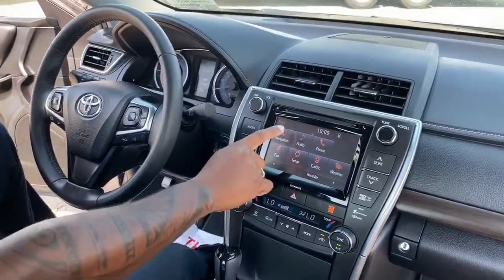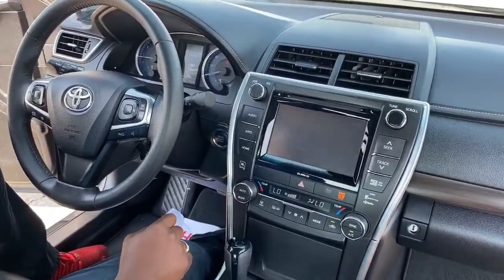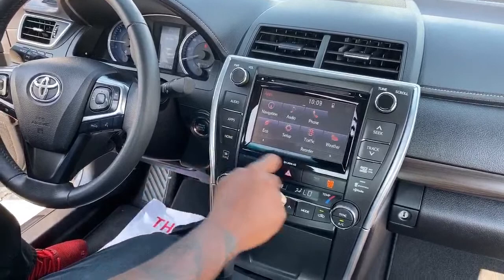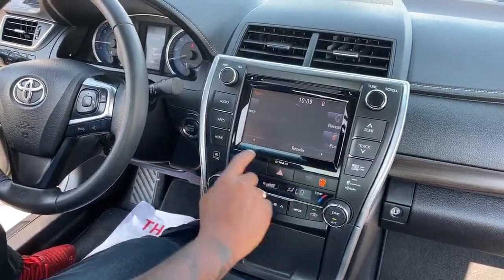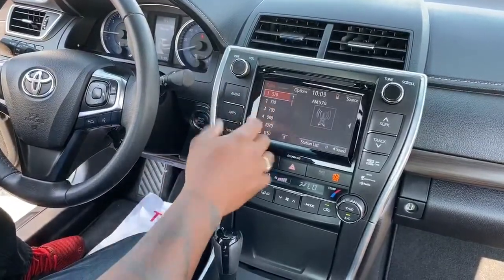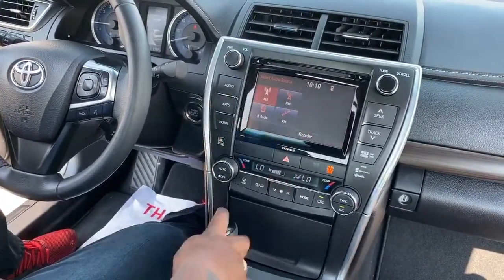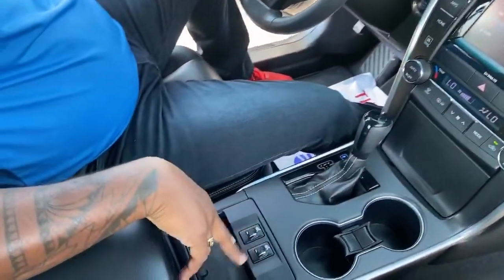This particular vehicle does come with navigation built in, AM/FM stereo, and all your apps are on there as well — if you want to check traffic, weather, everything is on there. Even your maintenance audio. You have your options here for Bluetooth, satellite — you name it, we've got it on this one.